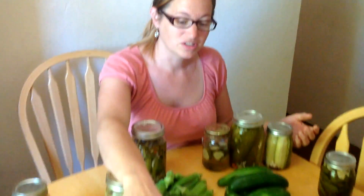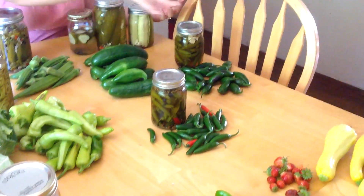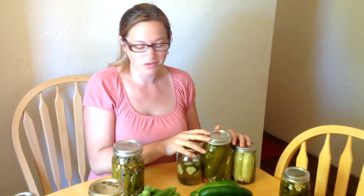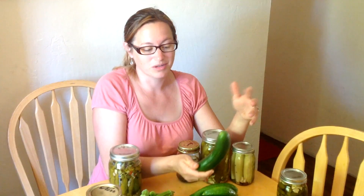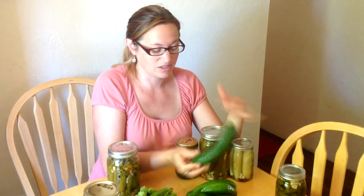We have the pepperoncinis that get pickled, we have serranos and jalapeños — they get pickled and they last longer in the refrigerator. The cucumbers that I pickled go very fast in our house, but they don't last as long without rotting on the counter or in the refrigerator, so I just pickle them so they last a little bit longer so my kids can get to them and eat them on sandwiches or whatever.